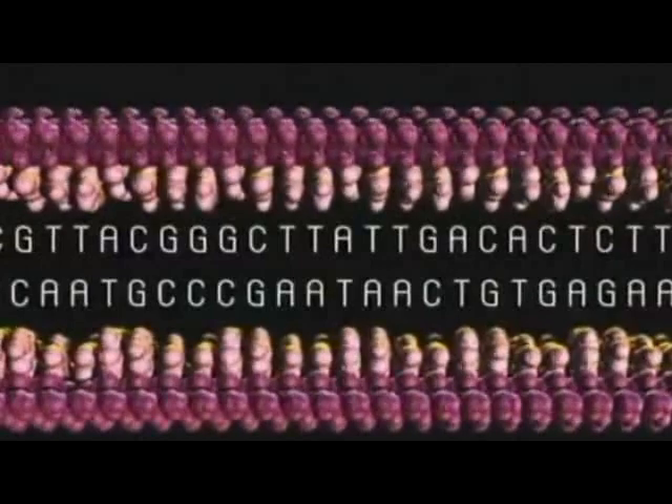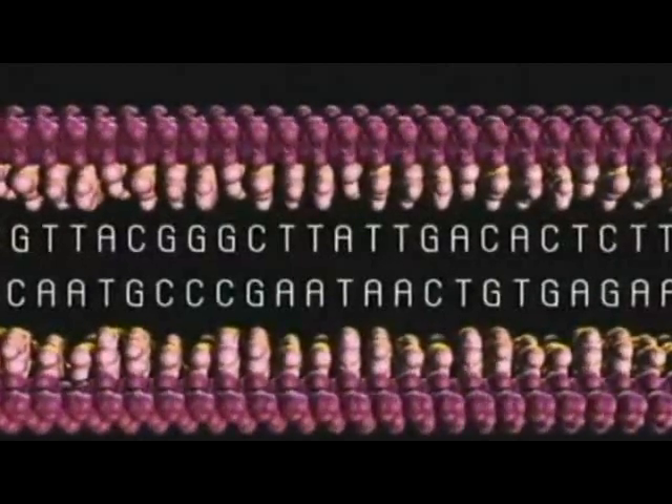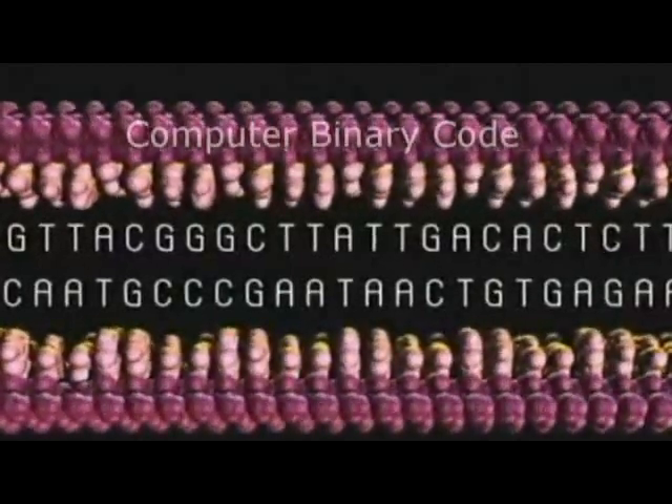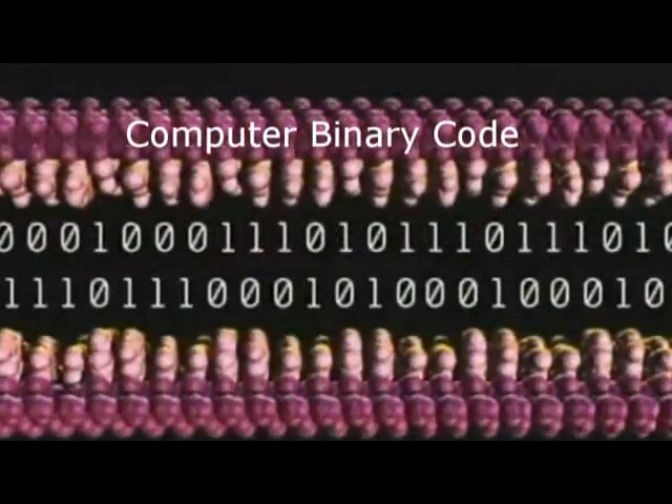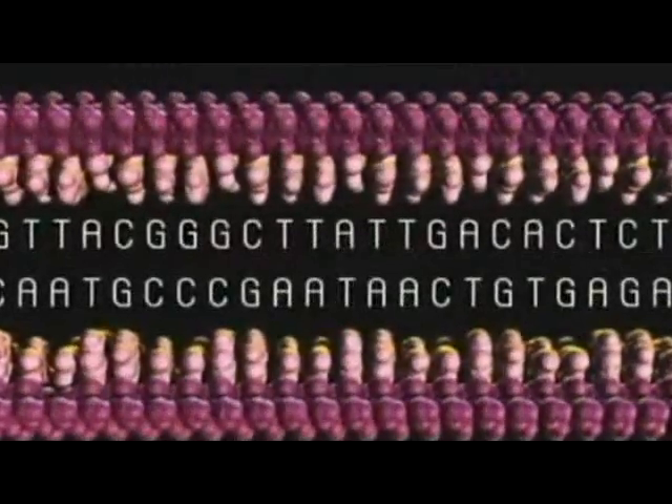The precise order of the letters along the molecule carries the coded instructions. These are the equivalent of binary ones and zeros in a computer. One strand is a complementary image of the other, and A will always pair with T, and C with G.